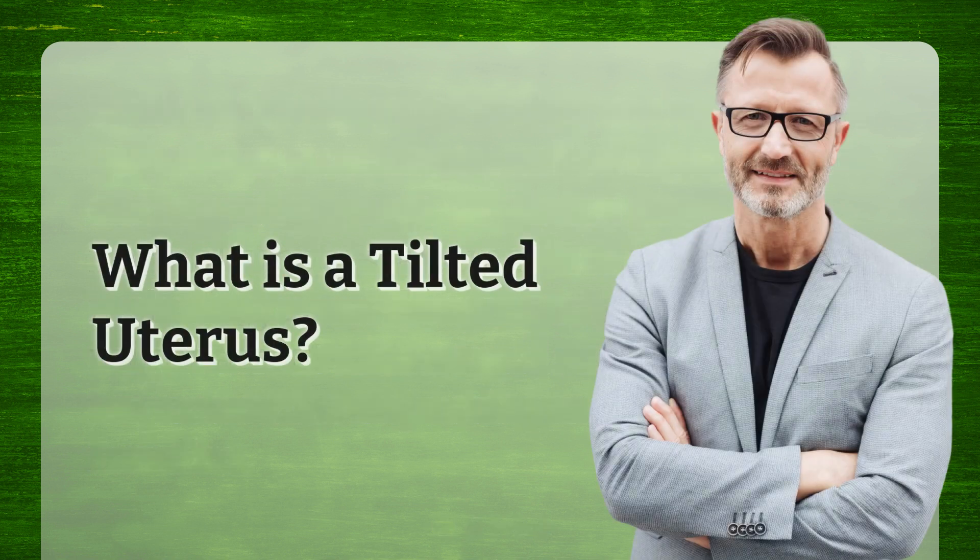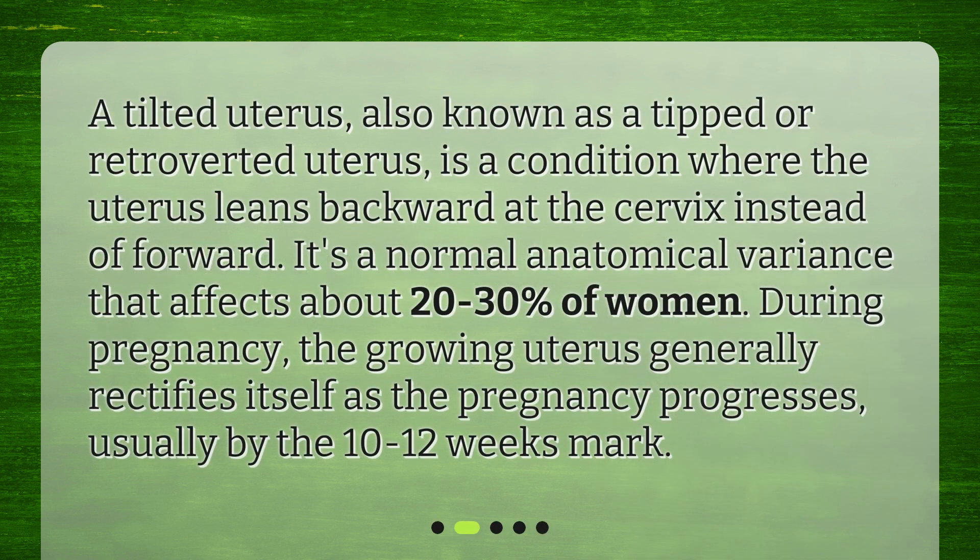What is a tilted uterus? A tilted uterus, also known as a tipped or retroverted uterus, is a condition where the uterus leans backward at the cervix instead of forward. It's a normal anatomical variance that affects about 20-30% of women. During pregnancy, the growing uterus generally rectifies itself as the pregnancy progresses, usually by the 10-12 weeks mark.